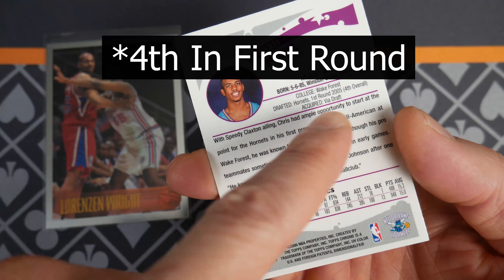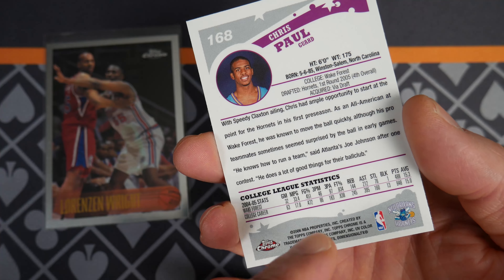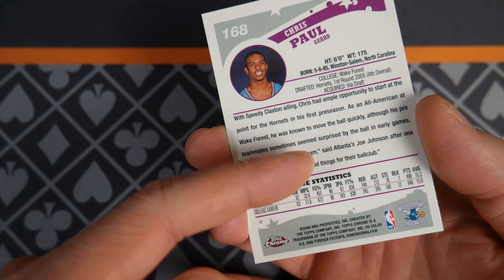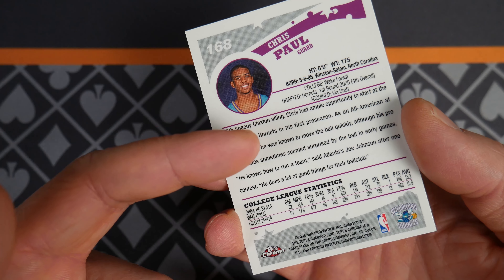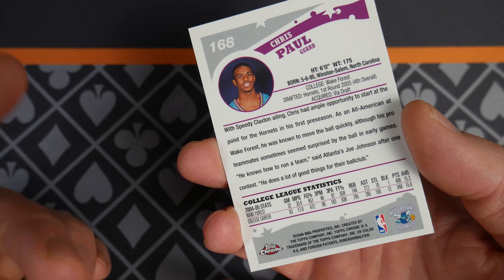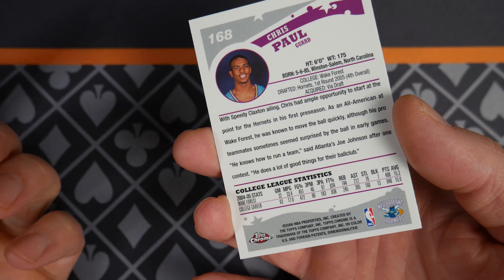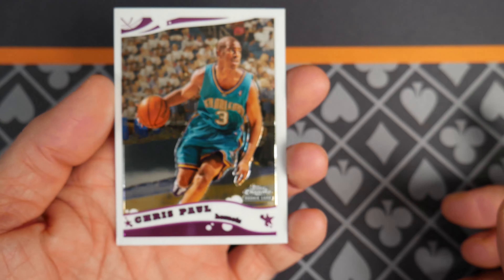You can see here he has some information — he was the fourth pick in the 2005 draft. Sorry, this card is throwing me off. This is the 2006 Topps Chrome, obviously covering the 2005–2006 season. Card number 168, and just some fun things about Chris Paul's opportunities and stats.